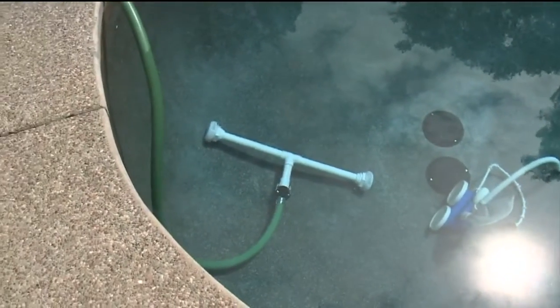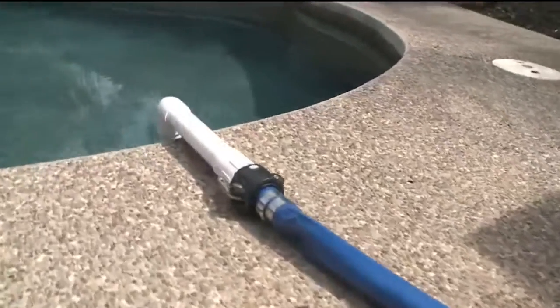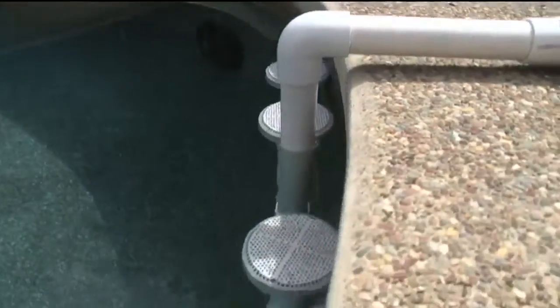California's lingering drought is forcing local homeowners to get creative when it comes to keeping the water in their swimming pools fresh and clean. Many are no longer draining their backyard oasis, instead opting for a brand-new approach. CBS 13's Tony Lopez is live now with how they're getting ready for pool season while staying drought-friendly.